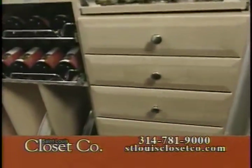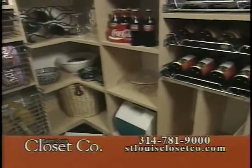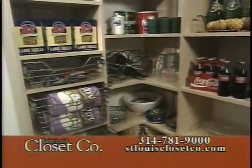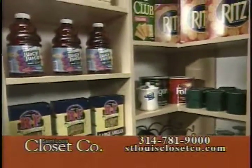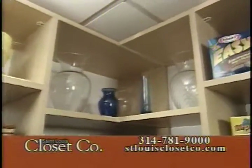The great thing about a St. Louis Closet Company system is that all of our units are floor-based. This is very important because all of the weight of the system is supported by your floor, so it's very safe. All of the shelves are adjustable from the floor up, so you can keep anything in your pantry — large items and small items.